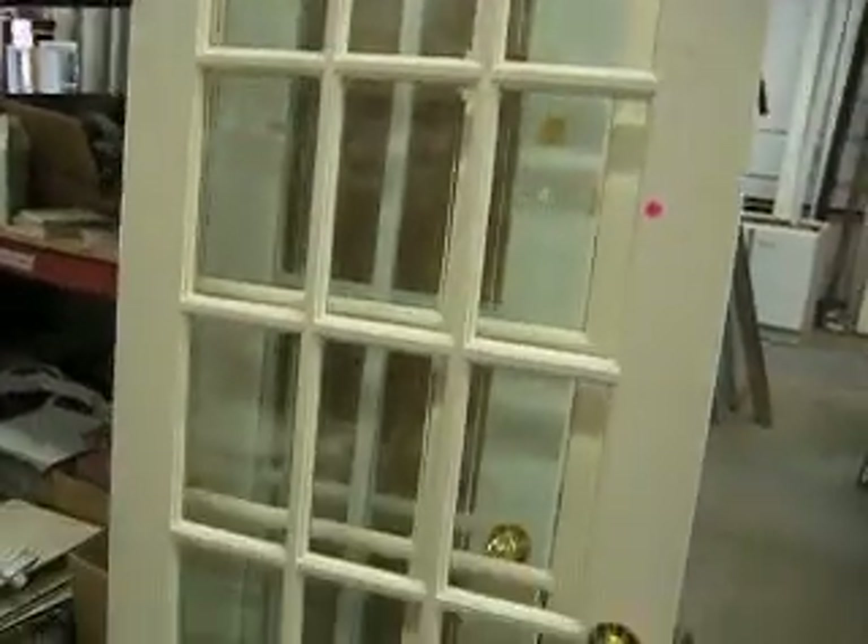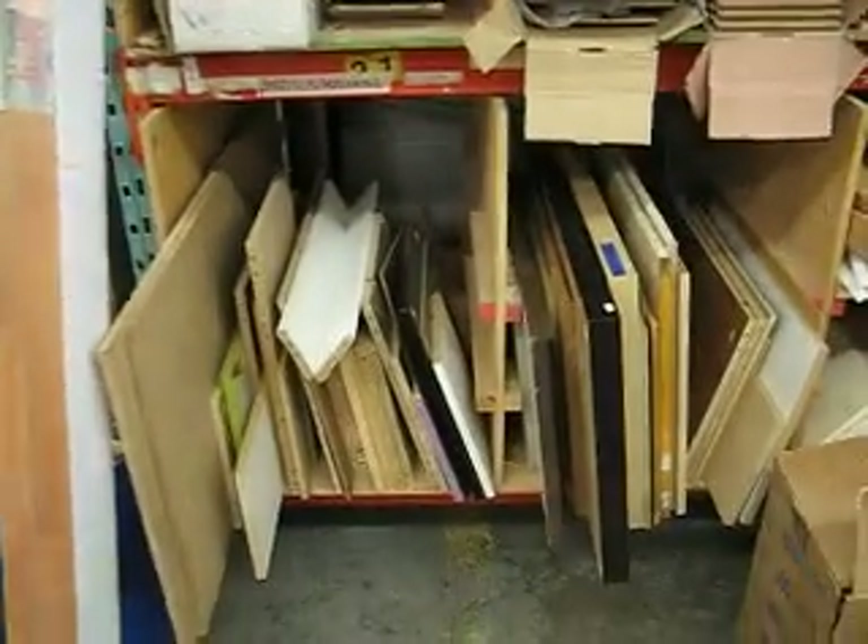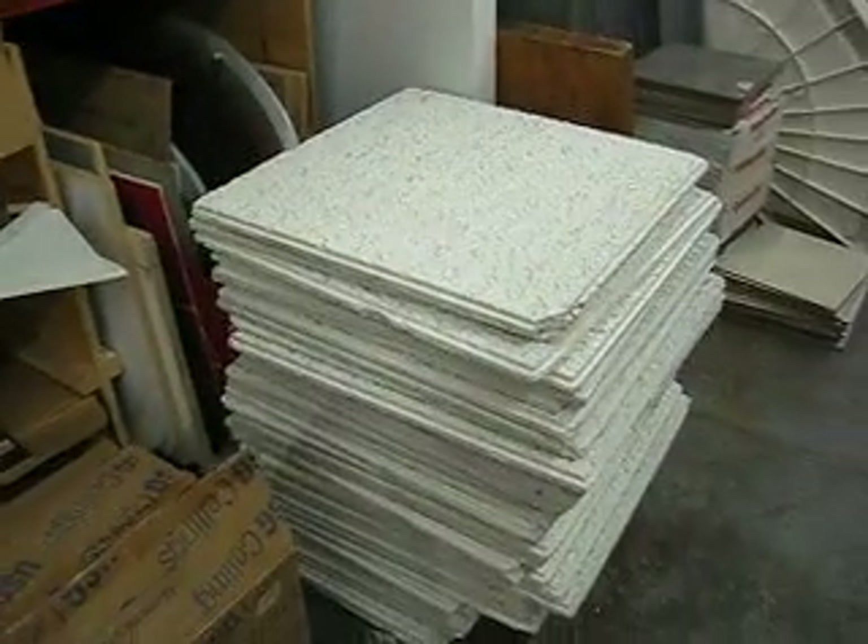Here are two sets of French doors — they come and go quite frequently. Here are some laminate boxes, some more panels, some more shelves, and ceiling tile for drop ceilings — we get those in quite frequently.